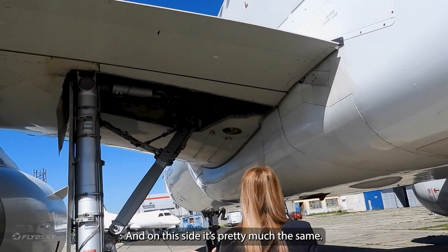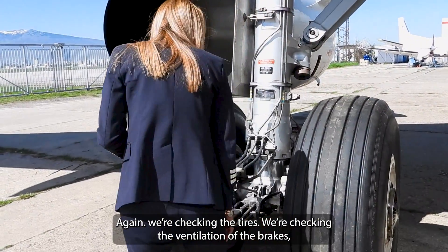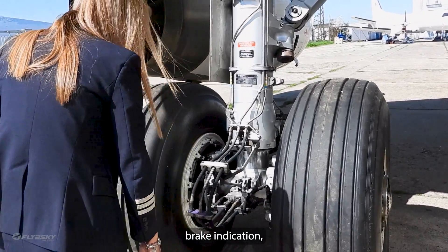This side is pretty much the same — again we are checking the tires, the ventilation of the brakes, and checking the brakes for any indication of leakage.